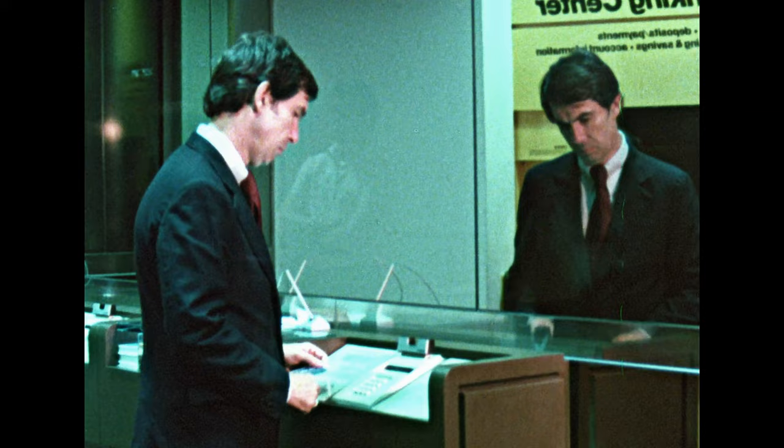You want money? You don't need to queue up to get it from the cashier. You can pay your money in or take it out. Whatever service you need, there's no wait. It's all automatic.